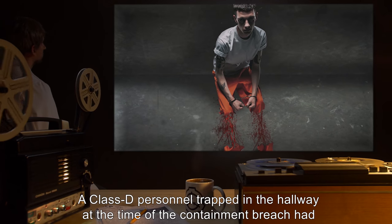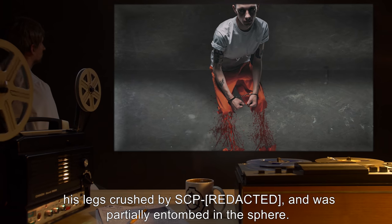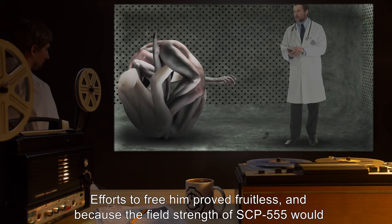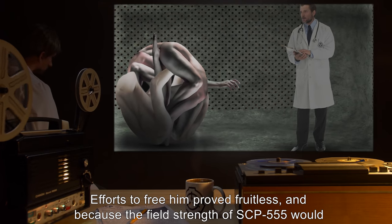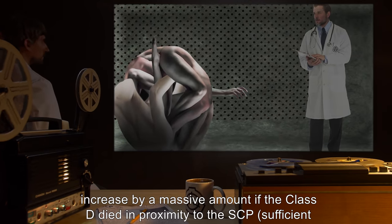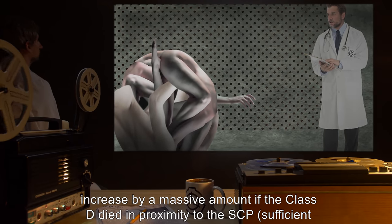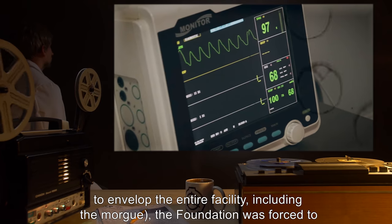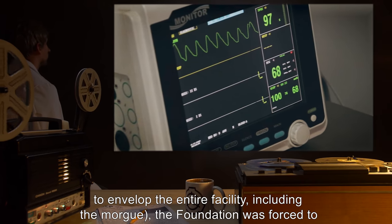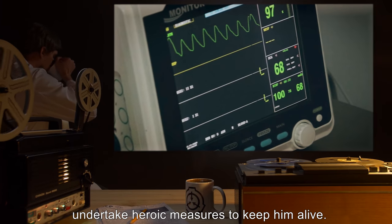A Class-D personnel trapped in the hallway at the time of the containment breach had had his legs crushed by SCP-1 and was partially entombed in the sphere. Efforts to free him proved fruitless, and because the field strength of SCP-555 would increase by a massive amount if the Class-D died in proximity to the SCP — sufficient to envelop the entire facility, including the morgue — the Foundation was forced to undertake heroic measures to keep him alive.